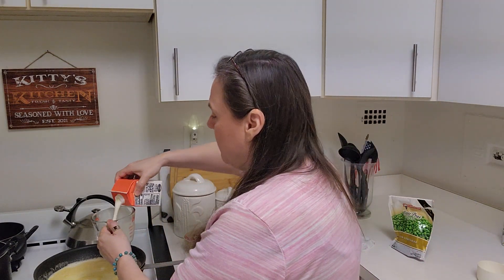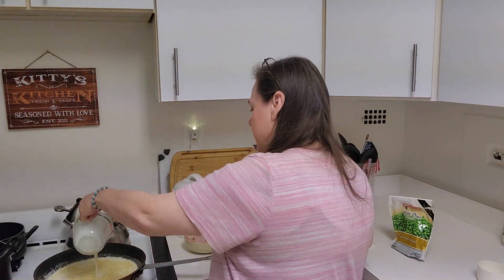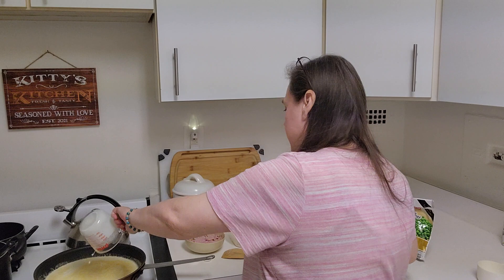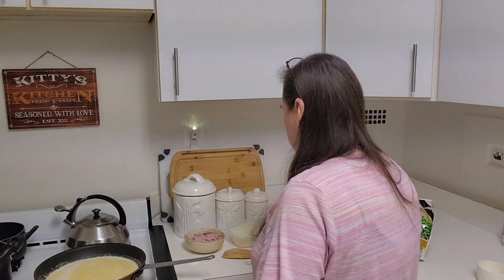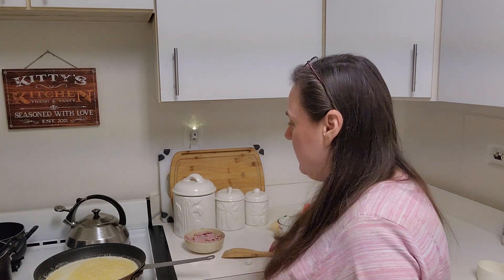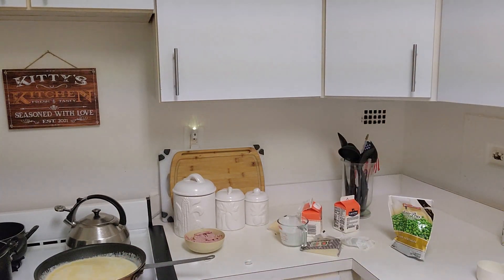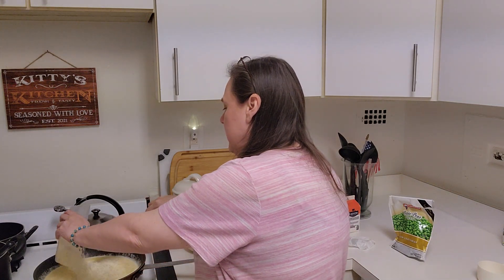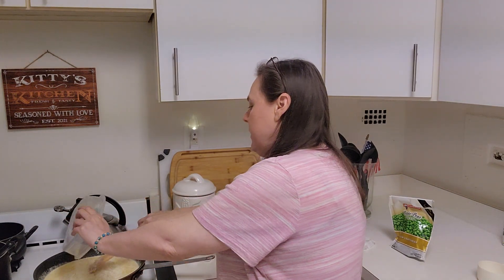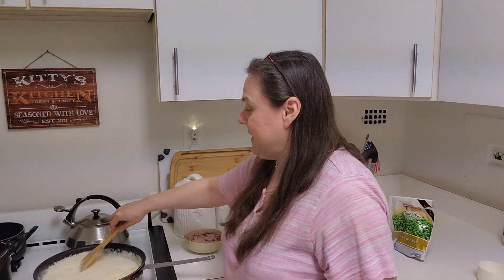This will be the third cup. The noodles are ready. Now to add the cheese — three cups of Pecorino Romano cheese.